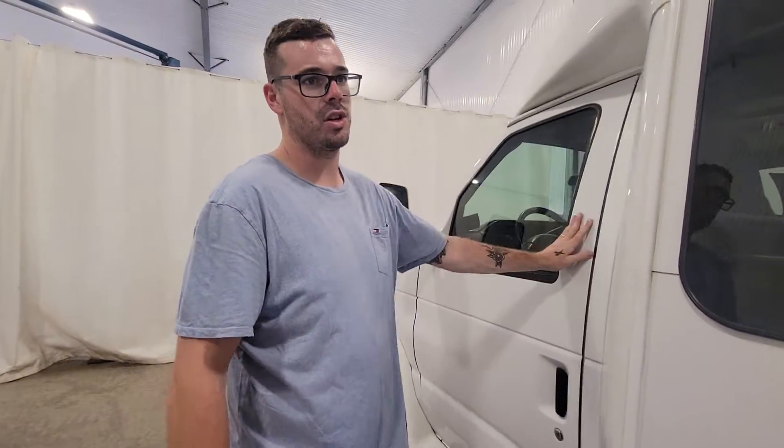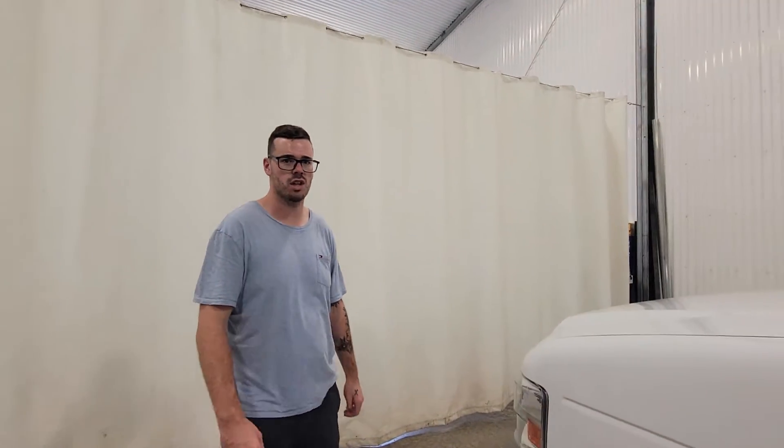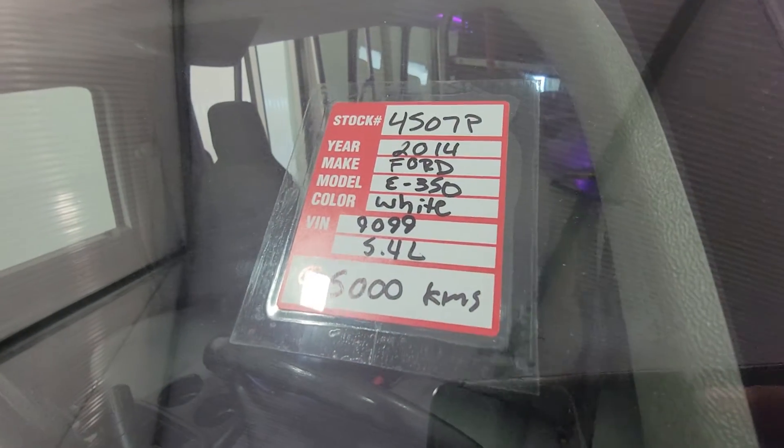It's 15 passengers in total, including the driver. Plenty of uses for something like this — construction purposes, mining purposes, use as a limousine, anything in between. Again, stock number 4507, 2014 Ford E350 bus.